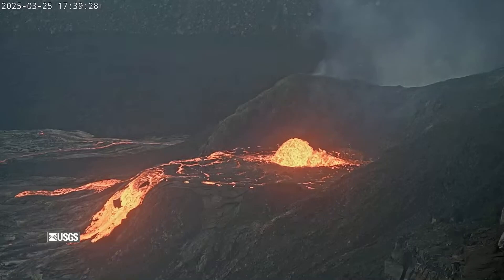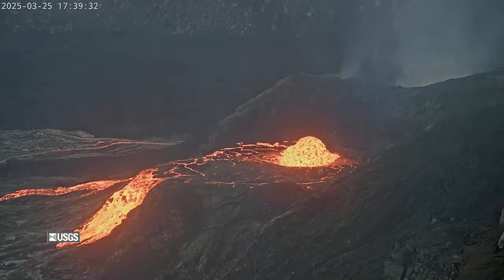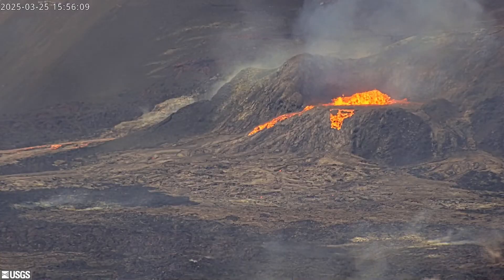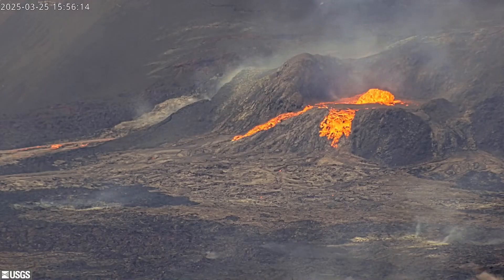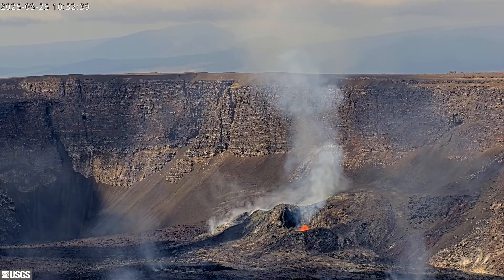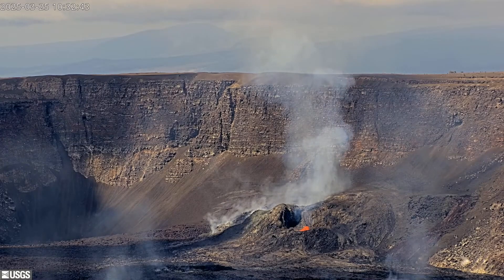This latest episode began shortly after noon on Tuesday, with a series of lava overflows and drainbacks at the summit vents. The new episode coincided with the unveiling of a new webcam set up by the USGS Hawaiian Volcano Observatory. There are now two USGS livestreams at the Kīlauea summit running 24 hours a day, seven days a week.